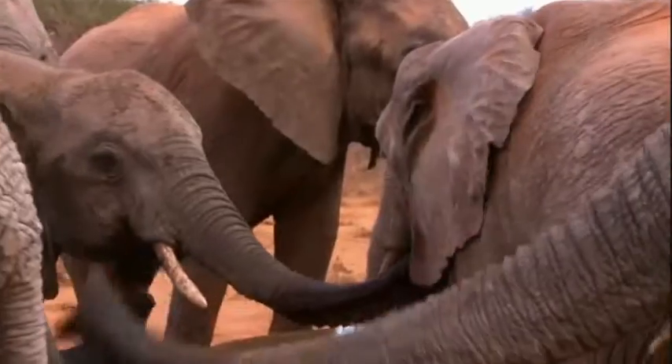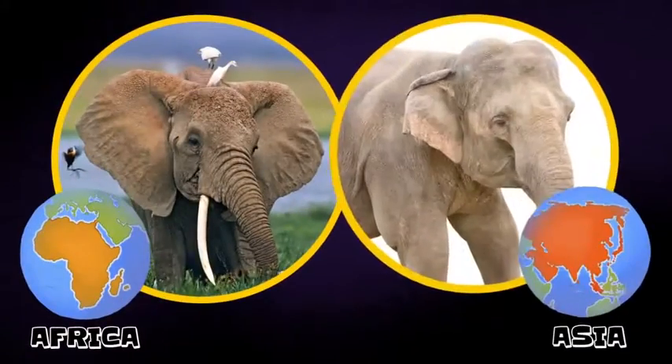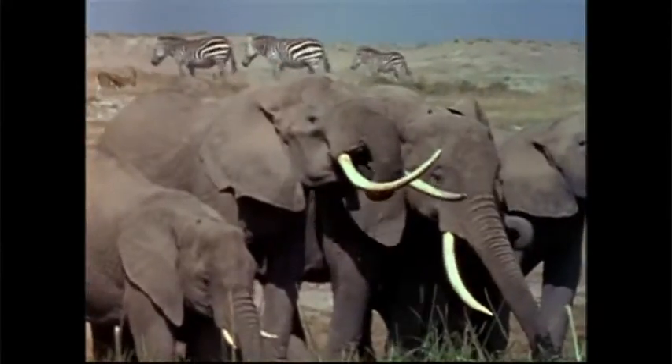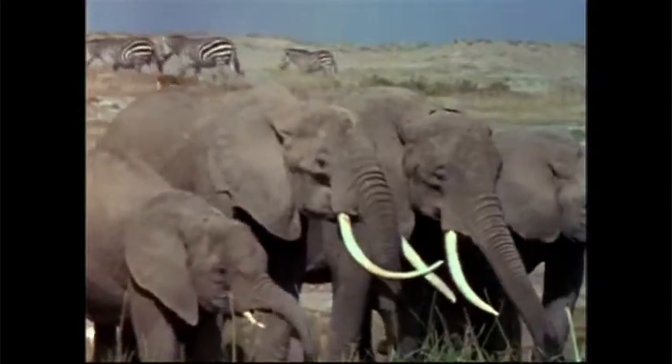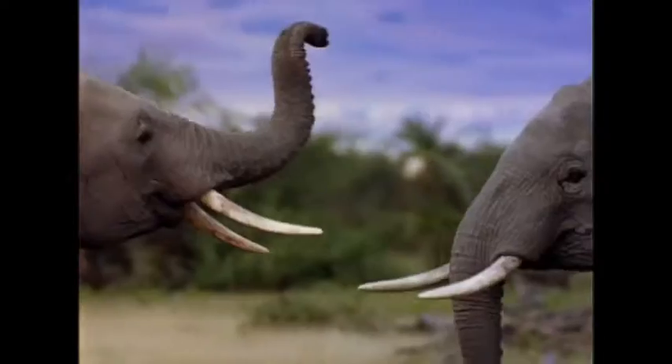Ears are also one of the ways to tell the difference between the two species of elephants: African and Asian. Asian elephants have smoother skin and smaller ears than African elephants. Also, very few Asian elephants have tusks. They use these extra-long incisor teeth to peel bark from trees, dig up roots to get water, and to defend themselves against enemies.